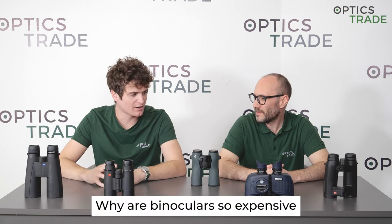Hello, welcome to another episode of Optics Trade Debates. I'm Andras. Hello, my name is Telvar. Today we're going to discuss or answer a commonly asked question, which is: why are binoculars so expensive? As you can see here on the desk, we have binoculars from higher price classes — there is not a single binocular below 1,500 euros at the moment. These are the binoculars that we're going to talk about today.